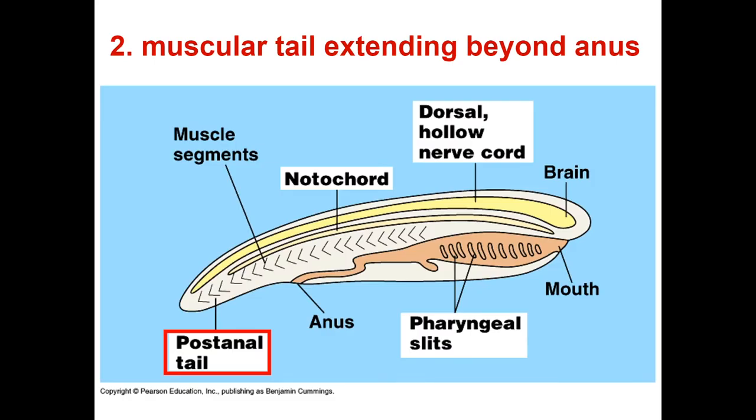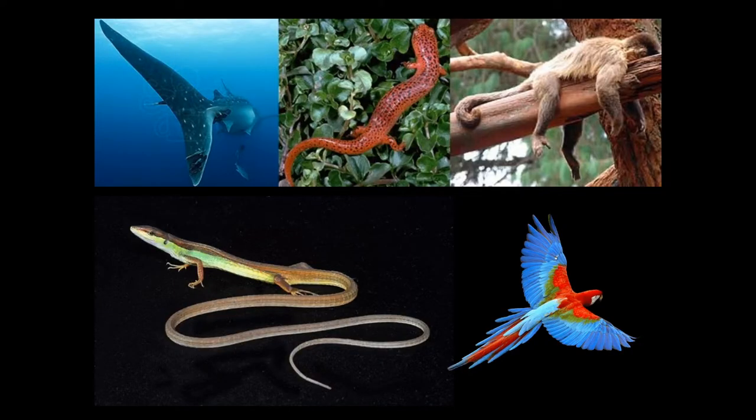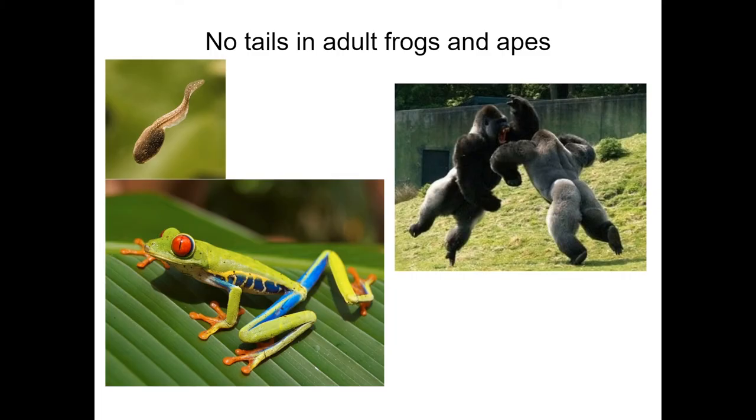Want another example of a characteristic lost through development? Let's take a look at our next chordate characteristic, the post-anal tail. The tail has diversified functions ranging from mobility in trees to dexterity needed for flight. But many groups of chordates have a tail as a juvenile and lose the tail as they develop. One good example would be amphibians — tadpoles have tails until they develop into frogs, where the tail is lost.